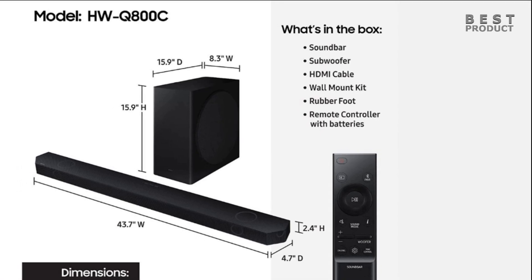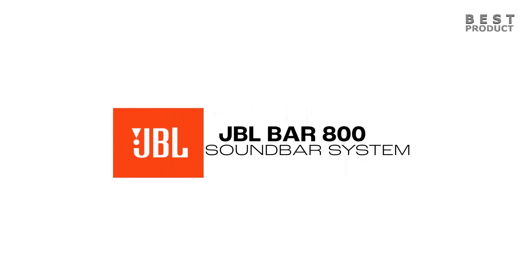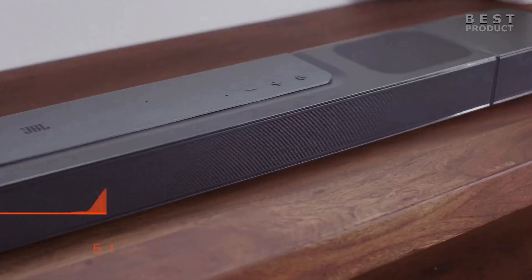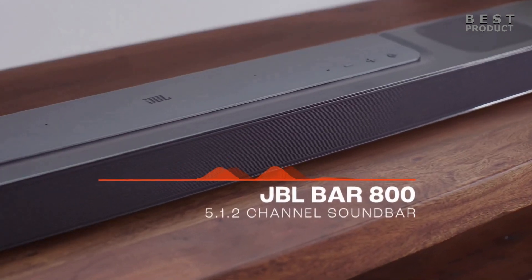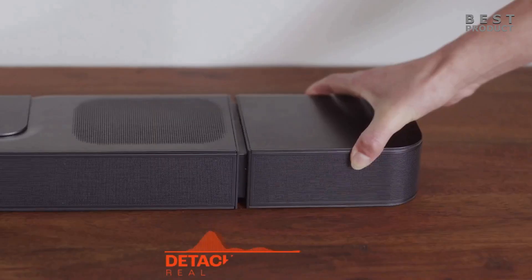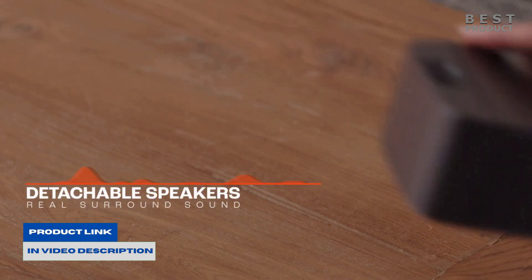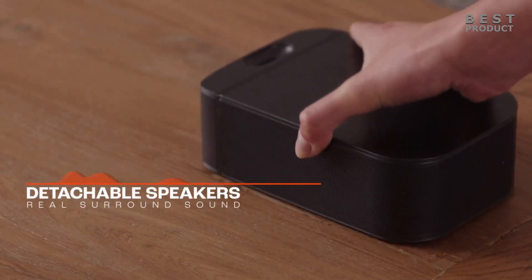If you want to see more videos like this, be sure to subscribe to my channel. This is the JBL BAR 800, a 5.1.2 channel soundbar with detachable surround speakers and Dolby Atmos, with a total power of 720 watts — consisting of 340 watts provided by the soundbar, 300 watts provided by the subwoofer, and 80 watts provided by the two detachable surround speakers.